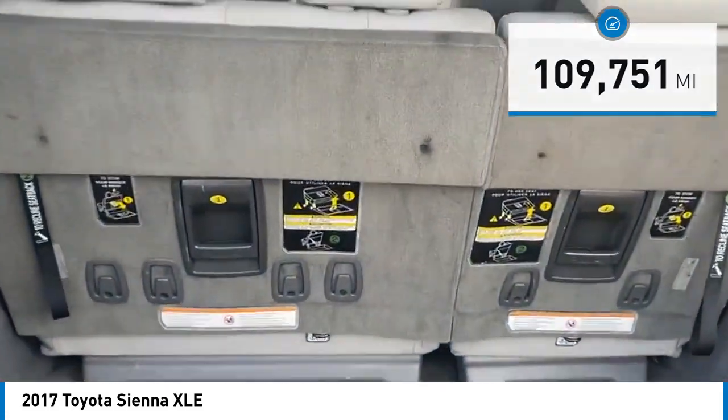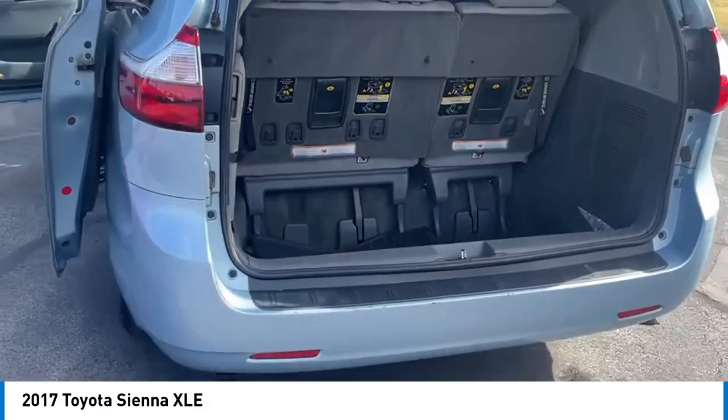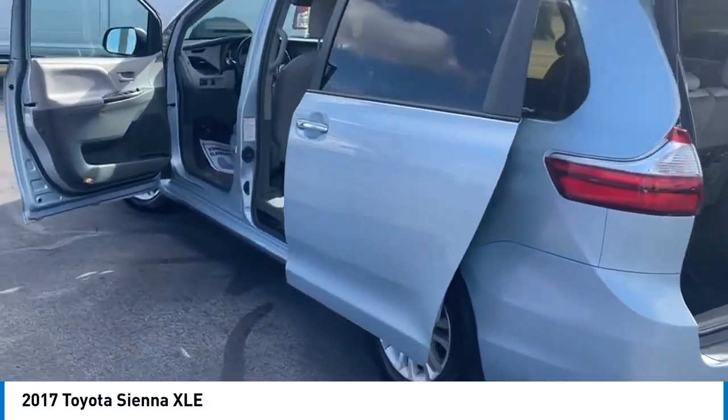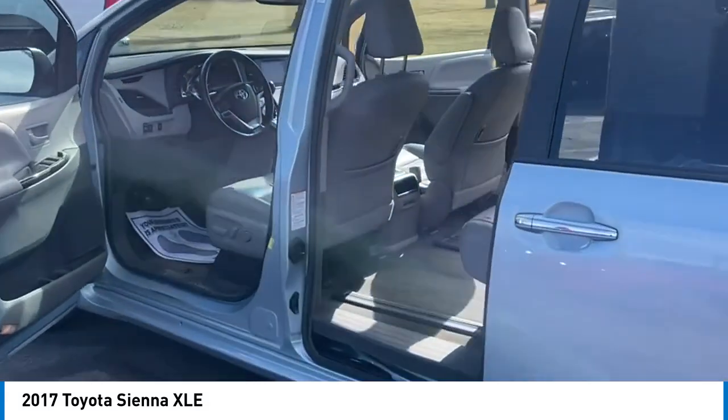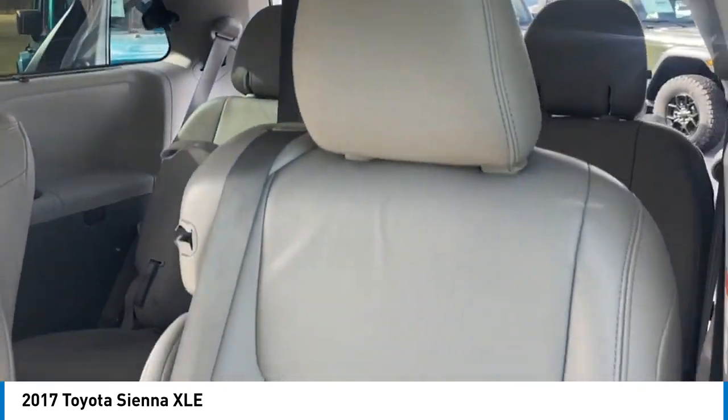Here are some of this vehicle's great options: electronic stability control, premium wheels, alloy wheels, rear spoiler, power lift gate, brake assist, traction control, remote keyless entry, fog lights, and speed control.